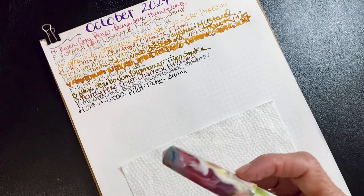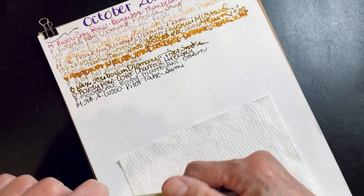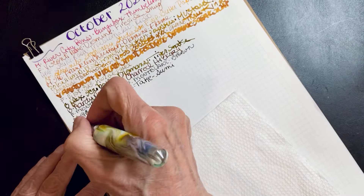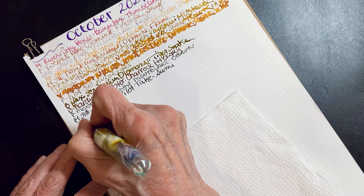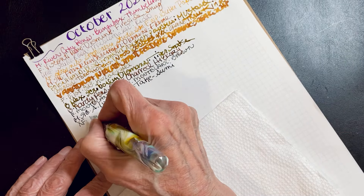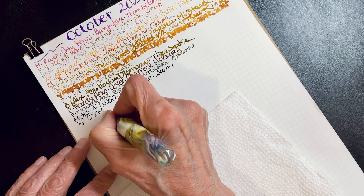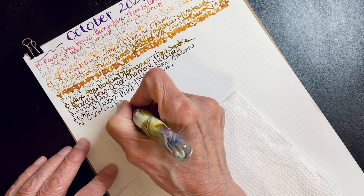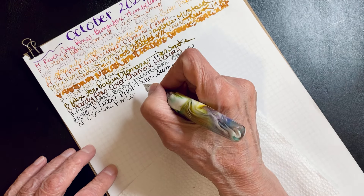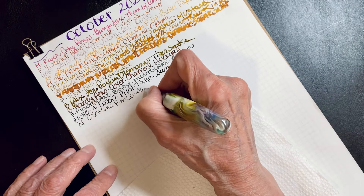This one is definitely going away — this is what I call a strong summer pen. Yes, I do that. It's mustard ink. I know they had hard starts with this pen, so I think it's a dry ink.